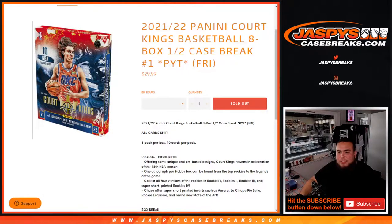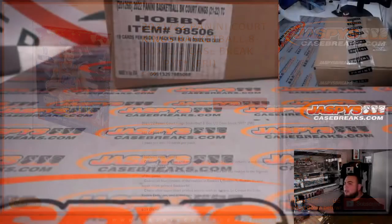What's up everybody, Jason here with JaspysCaseBreaks.com. Happy to release this new NBA product for 21-22 basketball. This is Panini Court Kings, an 8-box half case break. Pikachu number 1, which just released today on Friday. So let's go to the breaking screen here guys.